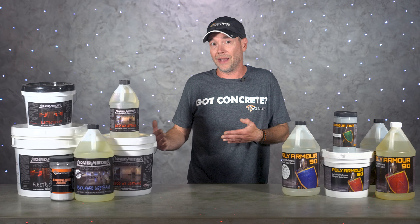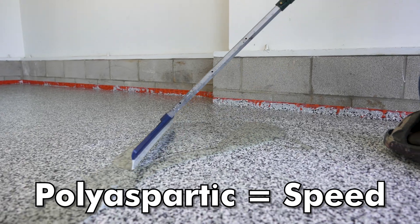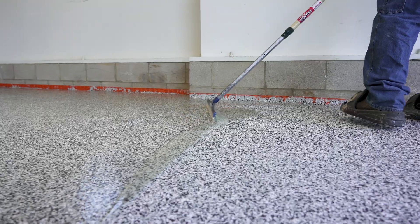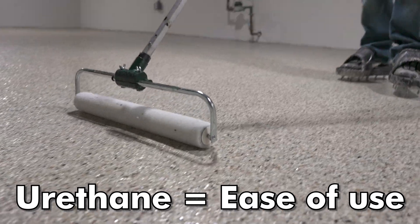Which one you should use depends on a few things. First is speed — if you need the top coat ready for use the next day, polyaspartic is really the only option, because most urethanes require at least 48 hours of cure time before full use. The next consideration is ease of application, which depends on what kind of floor you're top coating.